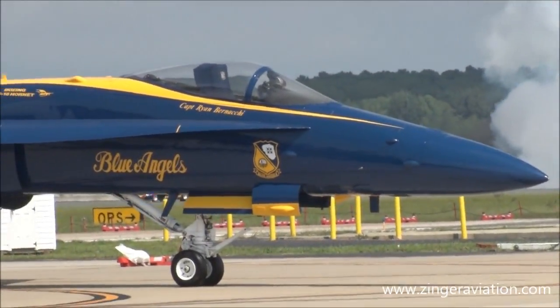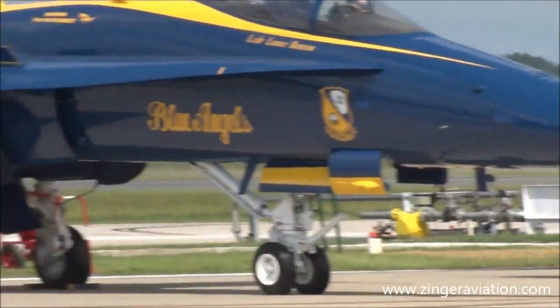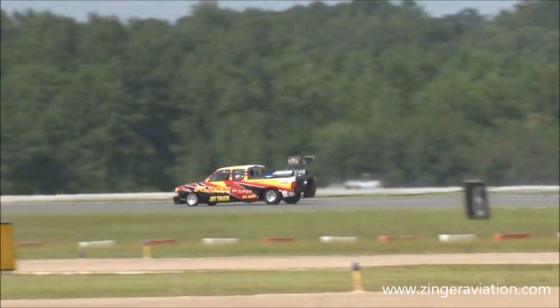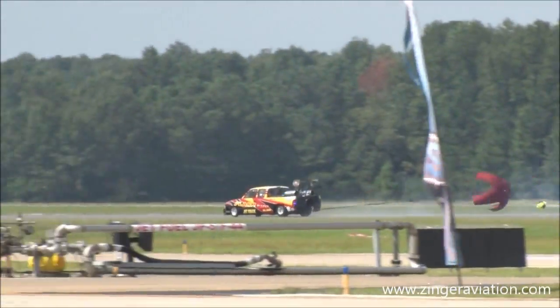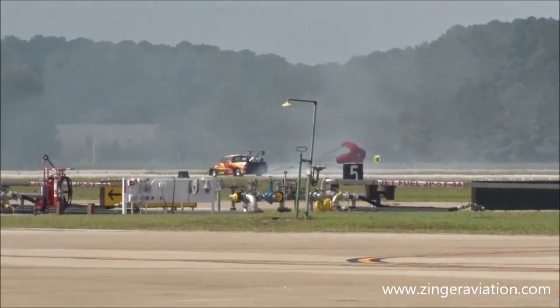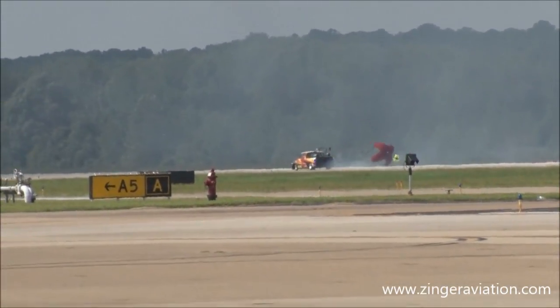And he's off! There's 100, 120, 152, 225, 275, 300, 330, 338, 348 miles per hour! How about that? Put your hands together for the Flash Fire Dodge jet truck!